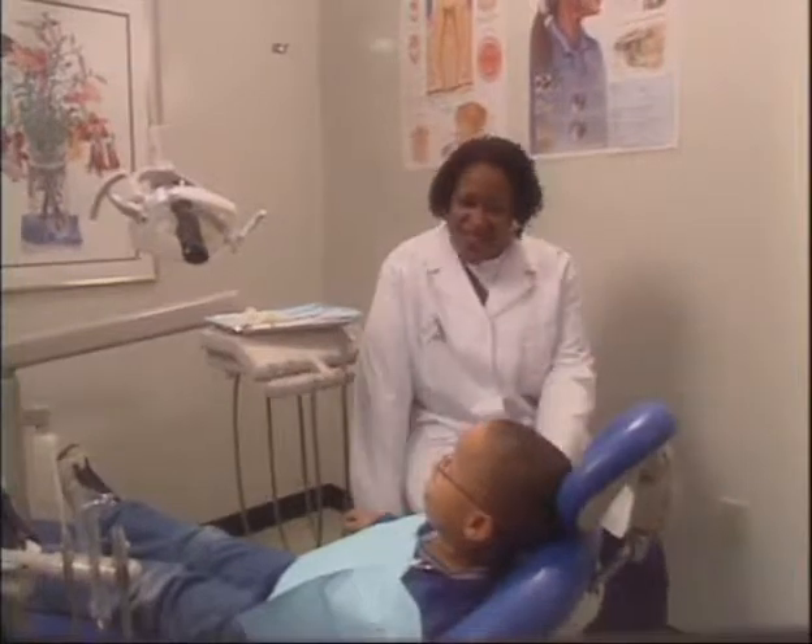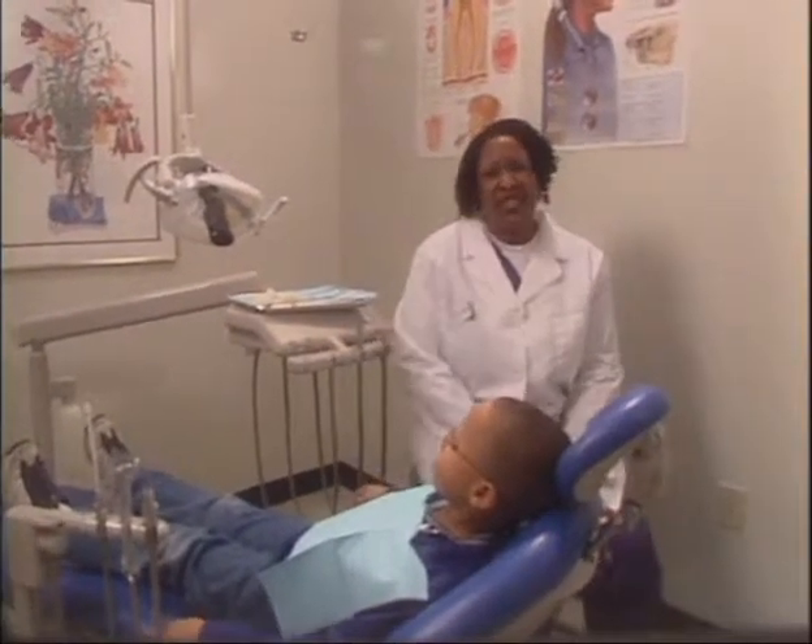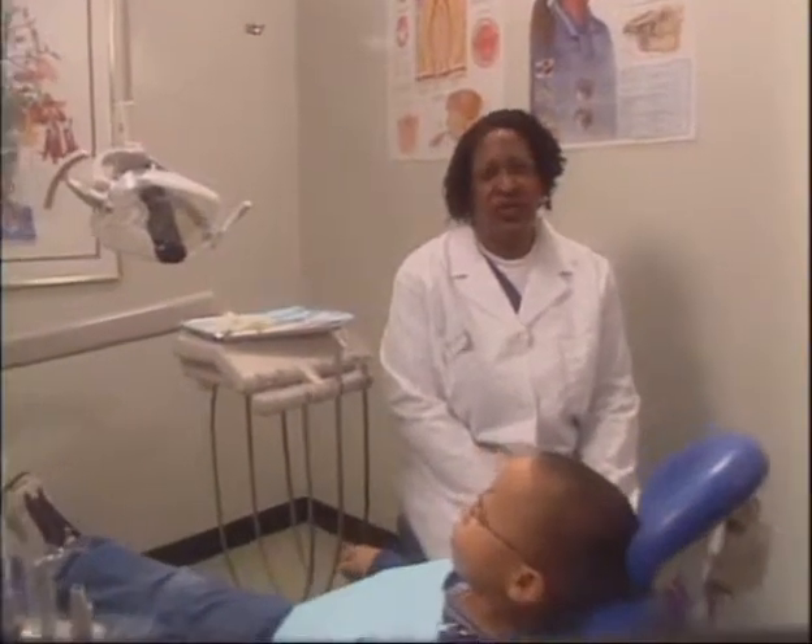It only takes a few minutes a day to prevent tooth decay. You can help keep your child cavity-free by following these recommendations. Cavities don't have to happen. You can help. Thank you for your attention and participation.